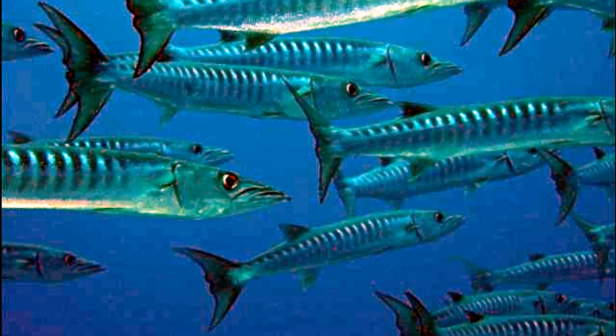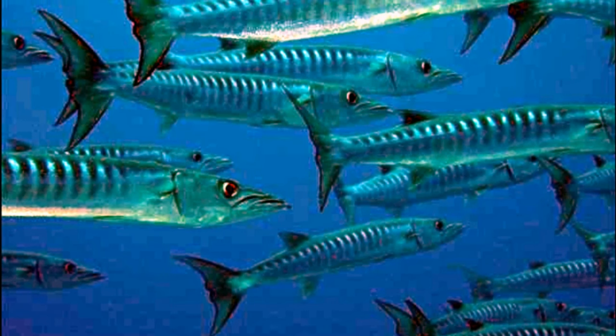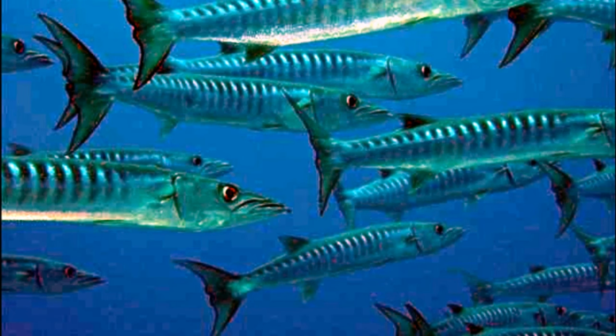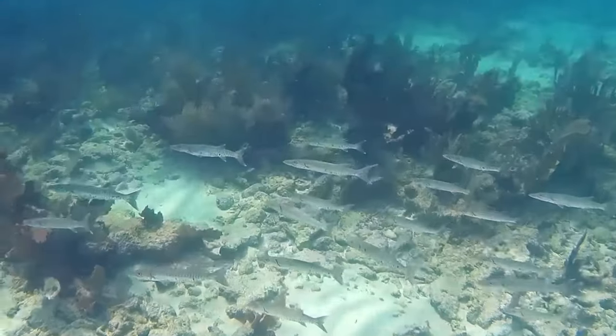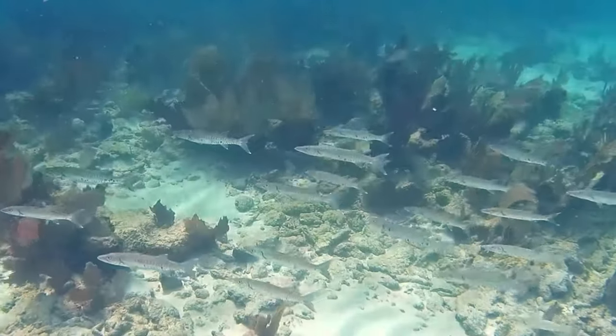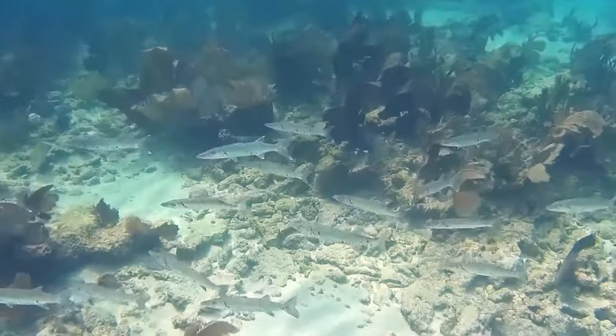They are usually grey, white, or blue on top, making them hard to see by anything looking down on them, with a white underside that makes them hard to see from below, too. Each barracuda has a unique pattern of body markings, which can be used by scientists to monitor individuals.